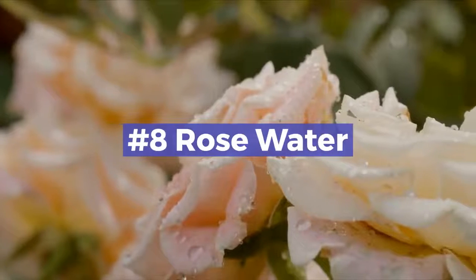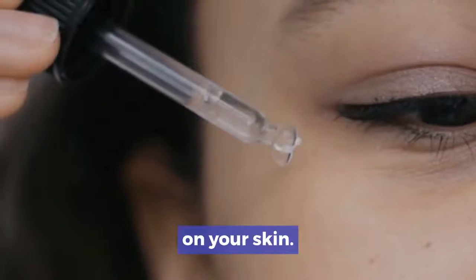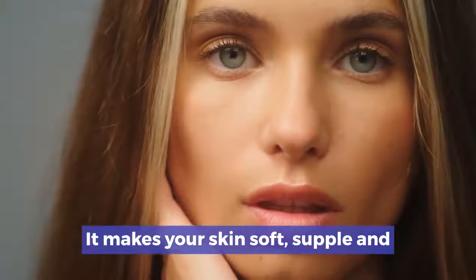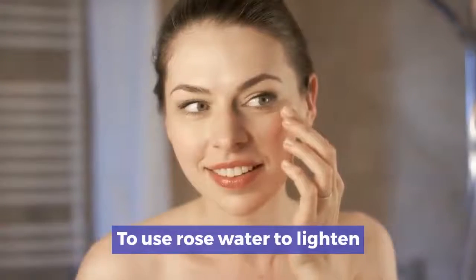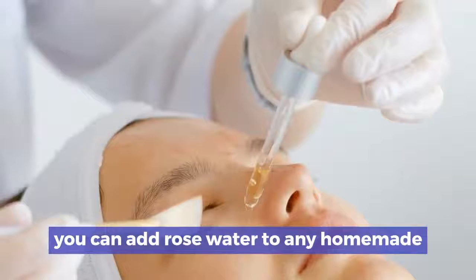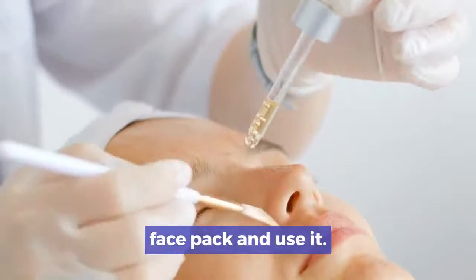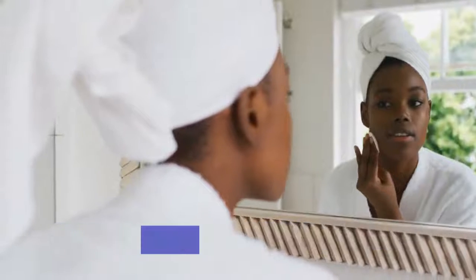Number 8: Rose water. Rose water acts as a mild astringent on your skin. It makes your skin soft and supple, and tightens your pores at the same time. To use rose water to lighten your skin tone, you can add rose water to any homemade face pack and use it. You can also simply use a cotton pad and dab it onto your skin.